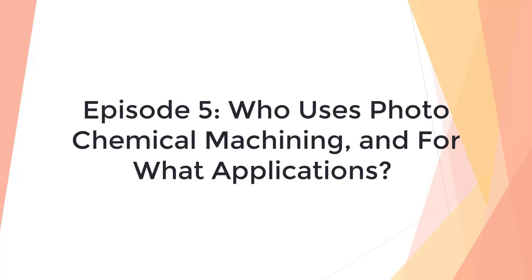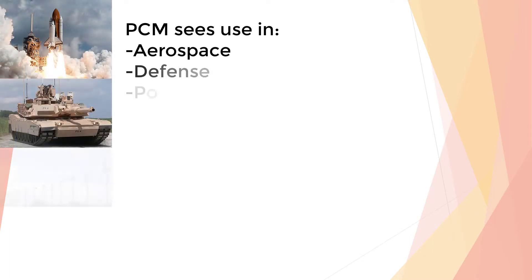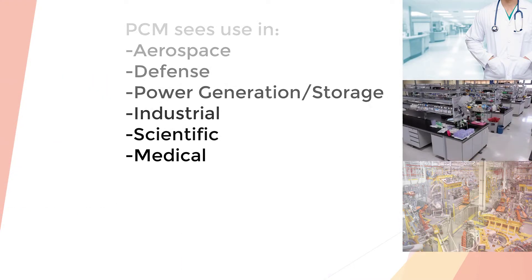Episode 5: Who uses photochemical machining and for what applications? PCM components see usage in industries spanning aerospace, defense, power generation and storage, industrial, scientific, and medical, among others.